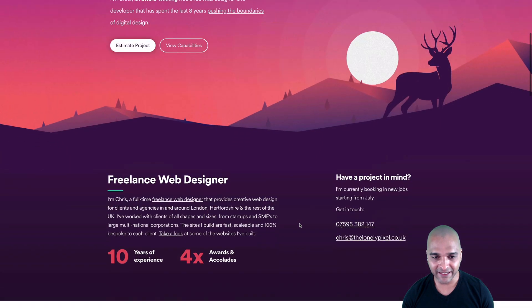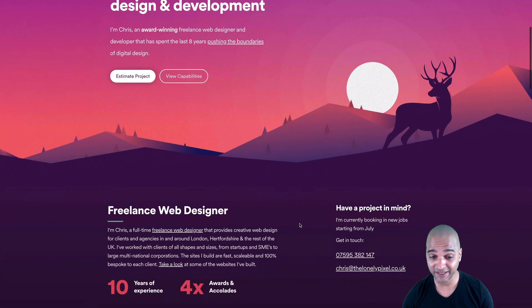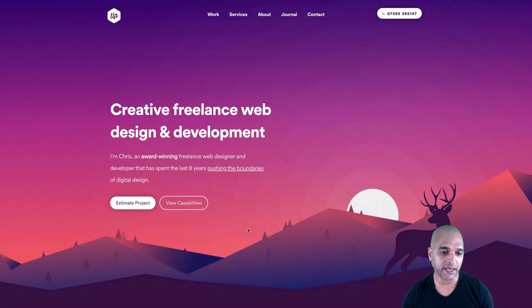I dig that parallax effect — really simple, but the artwork is beautiful. What I like also is that from the first page, you can decide as a client: do you want to estimate the project or view the capabilities? At least you have the choice. I might not have put 'estimate the project' because if the first question someone asks is how much I cost, I might feel like I'm a commodity — but maybe that's just me.